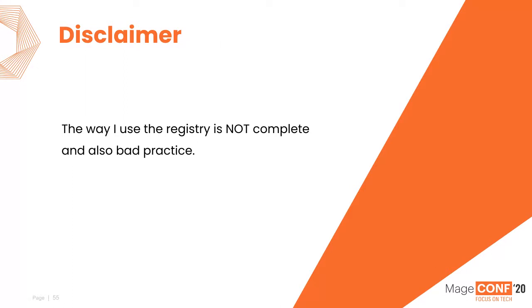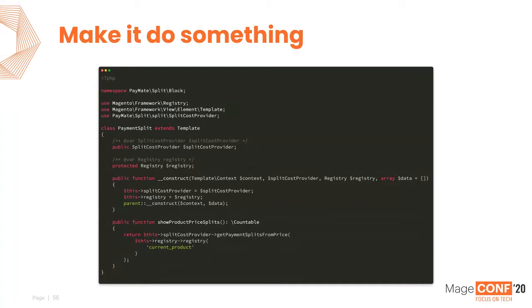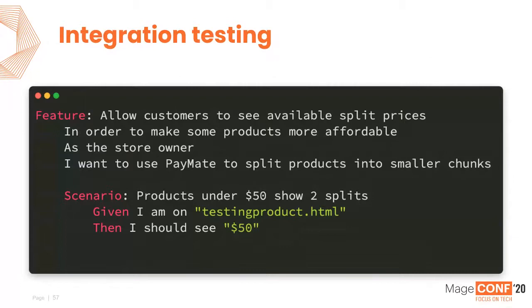So far we've not shown Magento integration. We create a block class — the code I'm not proud of uses the registry — with SplitCostProvider injected in its constructor. We create a function showProductPriceSplits that our view block can use, calling getPaymentSplitsFromPrice passing the registry's current product. The problem now is our unit tests test the pure objects, but there's nothing making sure it works in Magento.